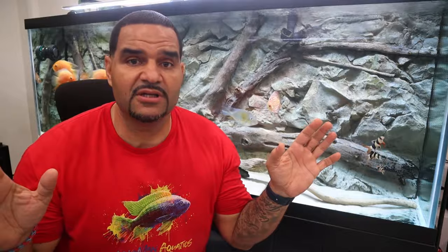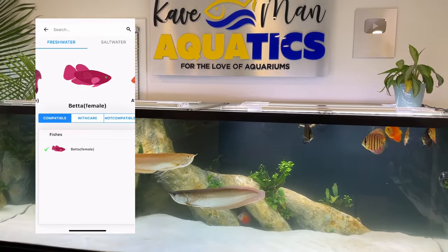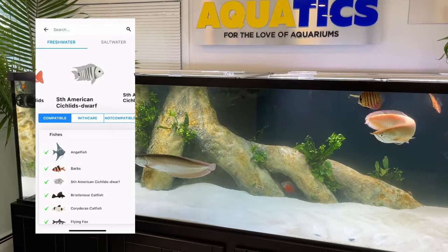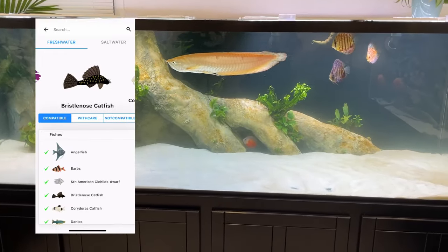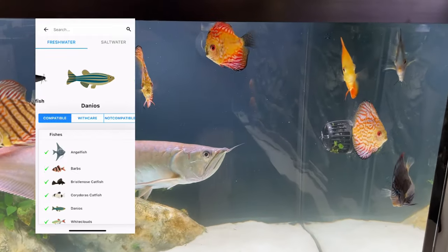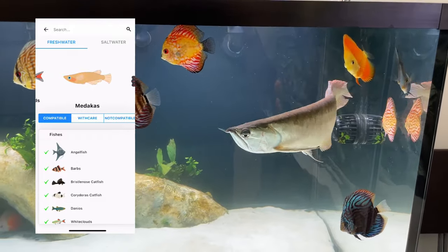My goal is to make the AquaBuilder app the staple for the entire hobby. What you'll be downloading today is the beta version, because the team and I want to hear all your feedback on the app — the positives and negatives, what you love about it and what's missing from it. Any information you think is out of date and needs an update, let me know right here in the comment section or right on the app itself.